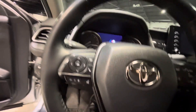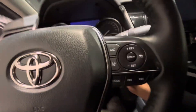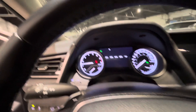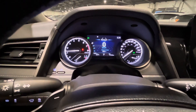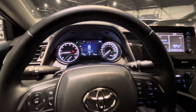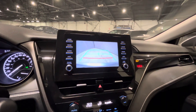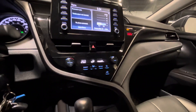We'll just start the vehicle here for us. As you can see, it only has about 51,000 kilometers, so very low on the mileage, which is really nice to see. You have your touchscreen here in the middle for all your media needs. Put it in reverse and you got your backup camera as well. You can link your phone to Apple CarPlay or Android Auto.